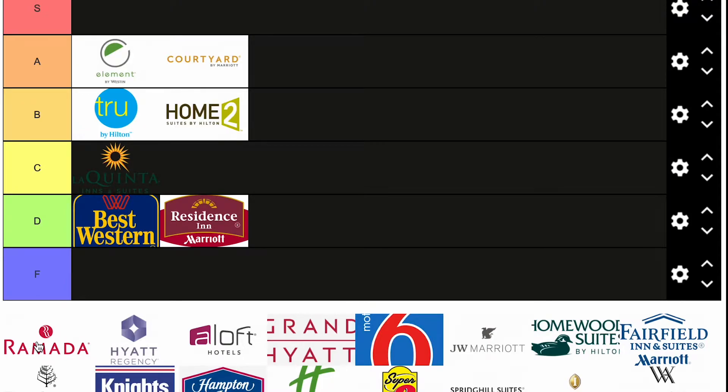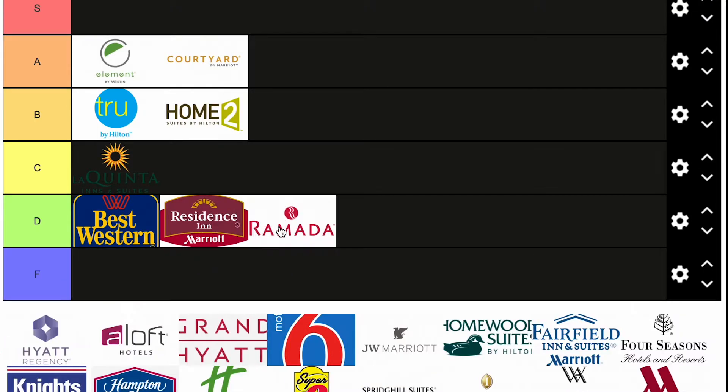Ramada. Interesting hotel brand. I always compare these to like the Crowne Plazas. I think Ramada goes in the D tier. Nothing special. Not as good as La Quinta, definitely not as good as the Hilton brands. So D tier is where the Ramada goes.